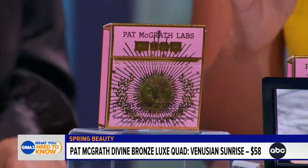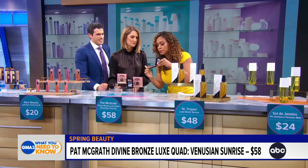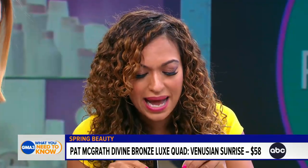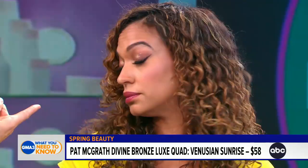You've got two gorgeous golden shades — a light golden highlight and a beautiful bronze glow on the lid. You've also got two mattes. You can take this palette from day to night with no problems. The proof is in the pudding.